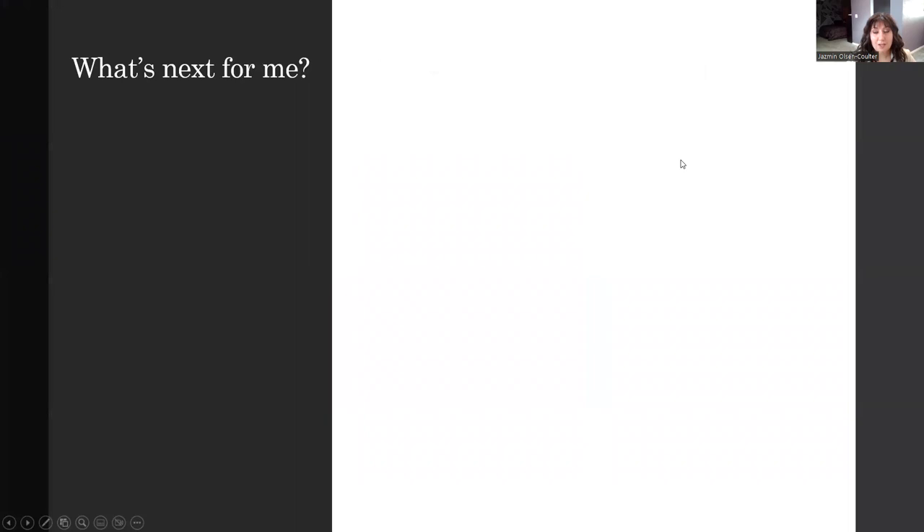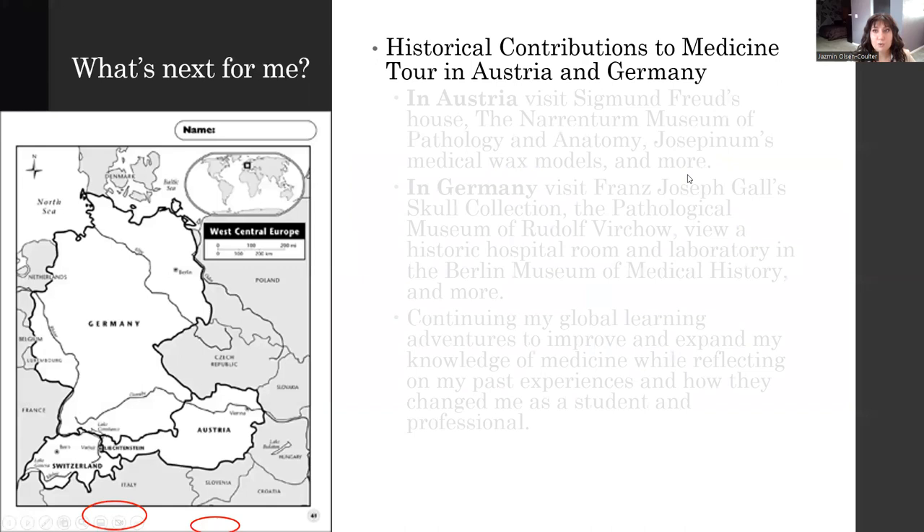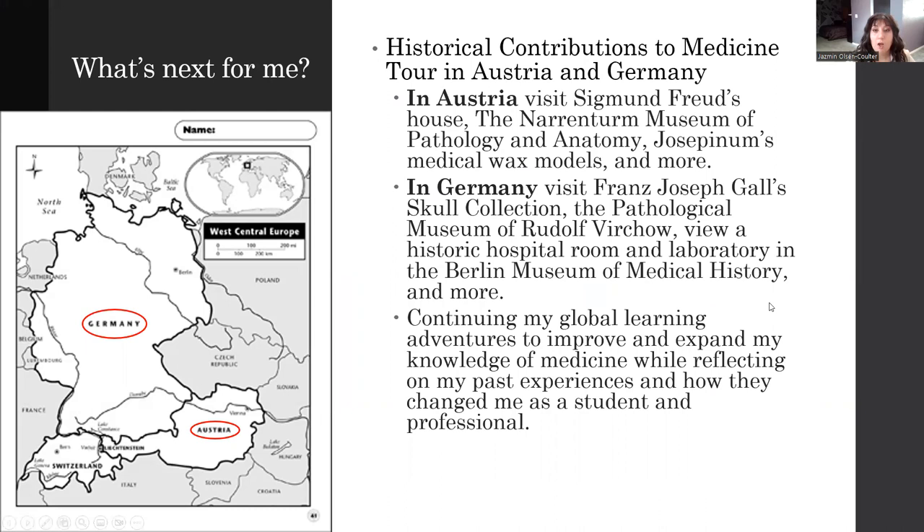So, what am I going to do next as a global learner? I'm excited to announce that I will be going on the Historical Contributions to Medicine Tour in Austria and Germany, where, like the Italy tour, I will be visiting many historic medical sites and really learning about more medical history.